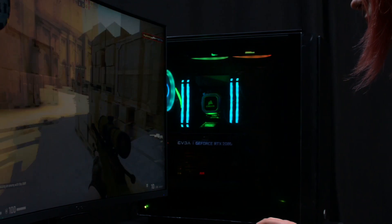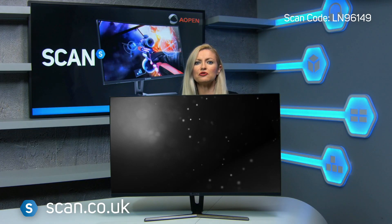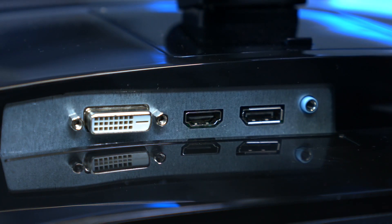This monitor features a -5 degrees to 15 degrees tilt, so you can adjust your monitor however you like for maximum comfort. For connectivity, it has a DisplayPort, a HDMI and a DVI.